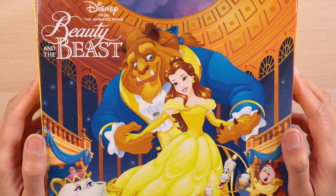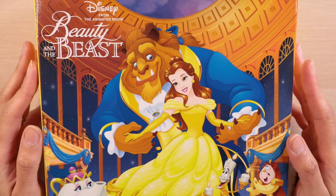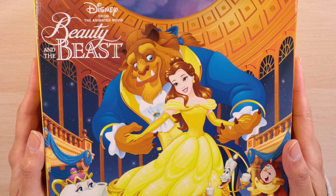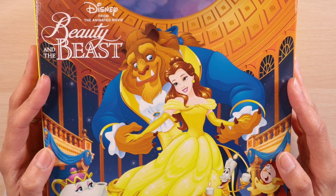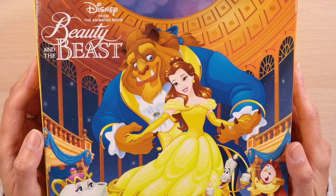Hey there! Thanks so much for stopping by and welcome to this very special, what's sure to be magical, one-of-a-kind unboxing of this Beauty and the Beast themed cake. First of all, let me start off by saying how incredibly happy I am that my girl Belle is finally getting the spotlight in Japan, especially in Disney. She's not one of the top three princesses to get so much love, and this is one of the ways they've decided to show it this year.